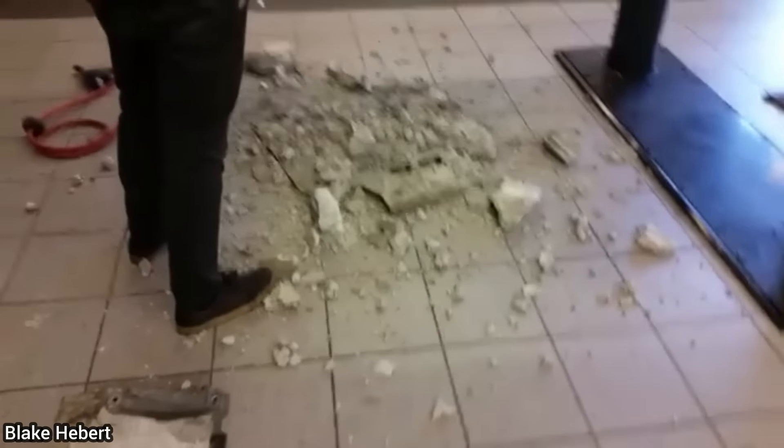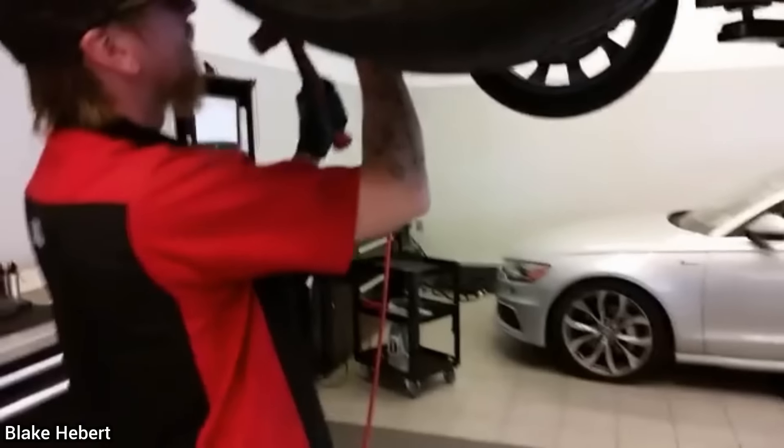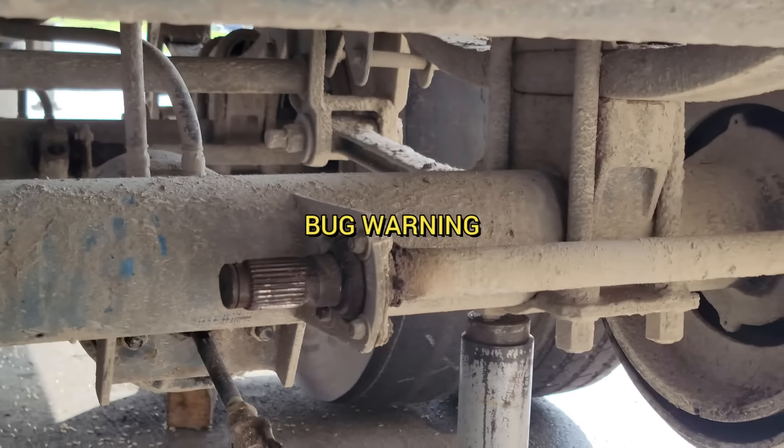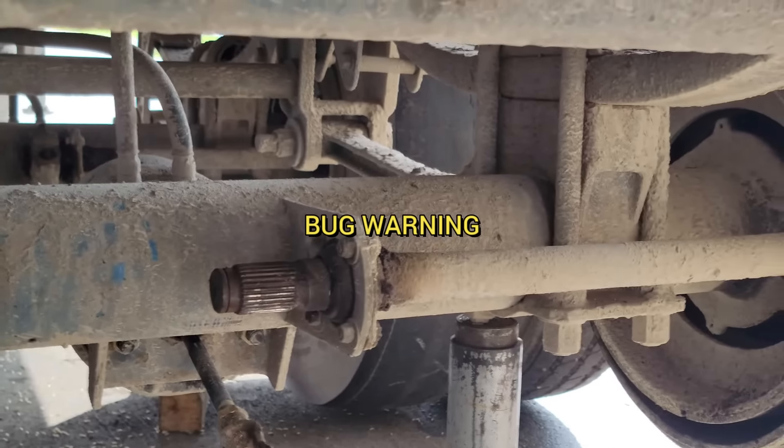This Audi was brought in as the customer says there's a grinding noise when turning. The technician found what he believes is concrete and thinks the customer drove over wet concrete at some point.